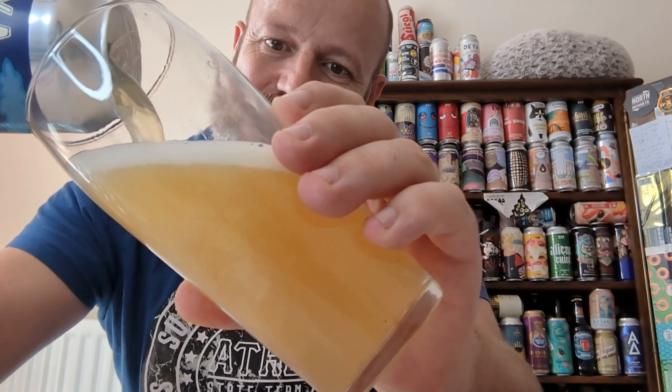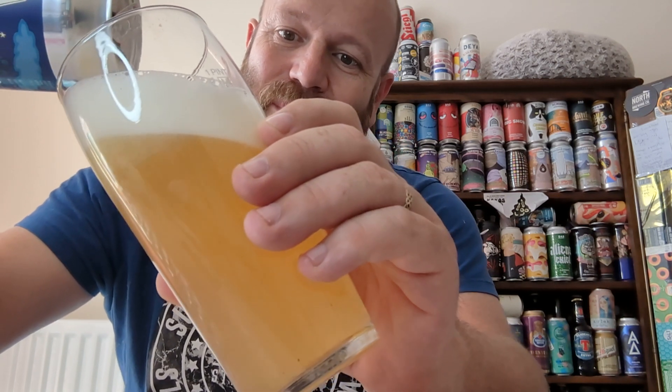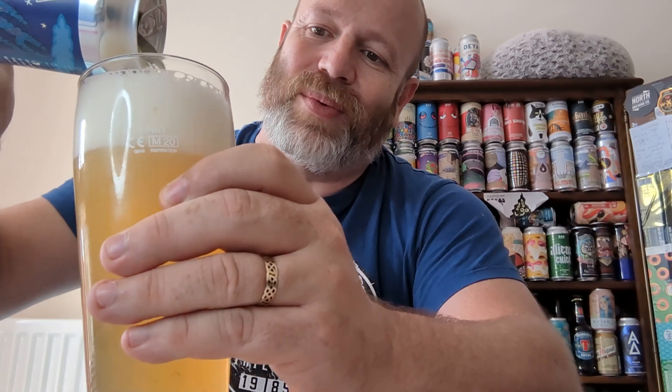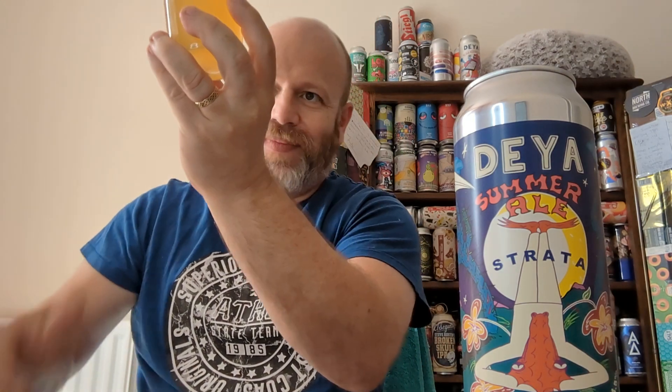Looking forward to this — a summery ale. Doing a pretty good job at the pour as well. Beer in the glass — quite pale, looking hazy, spacious, two finger heads worth. It looks great, lots of carbonation. Putting it up to the light — tons of carbonation, but very pale.